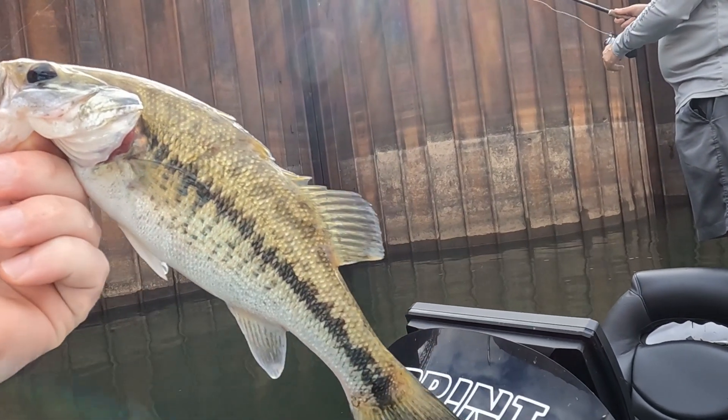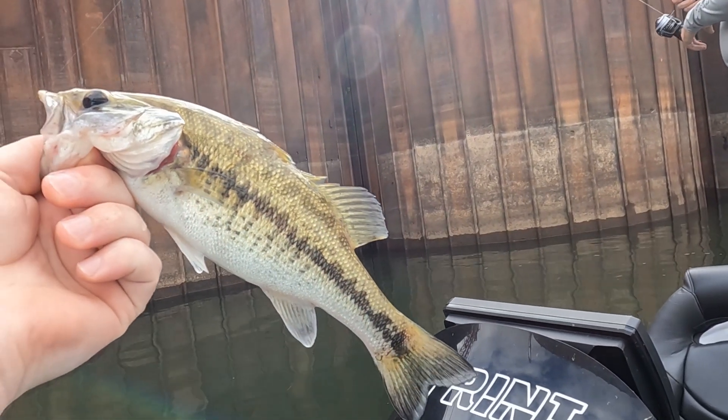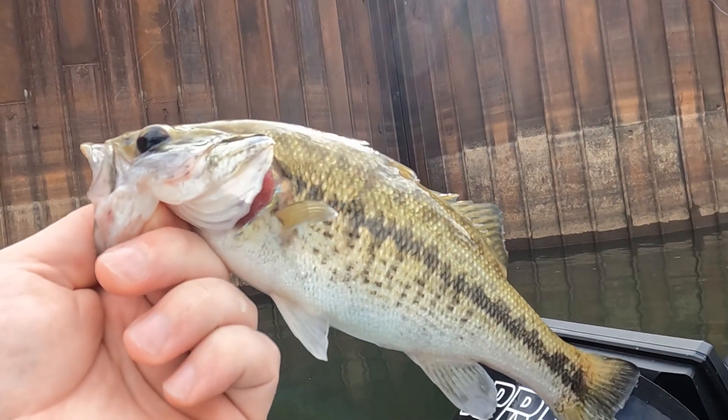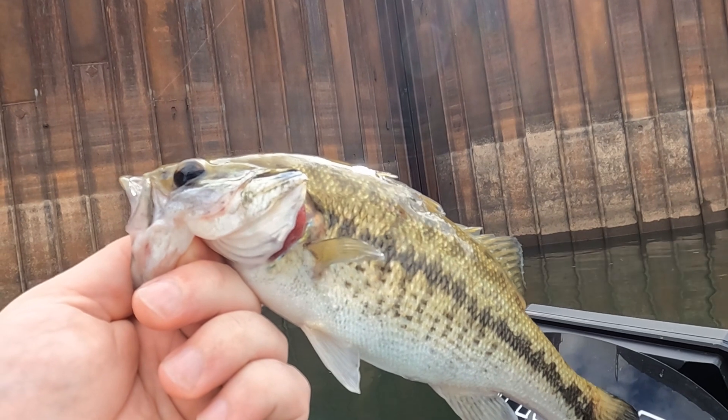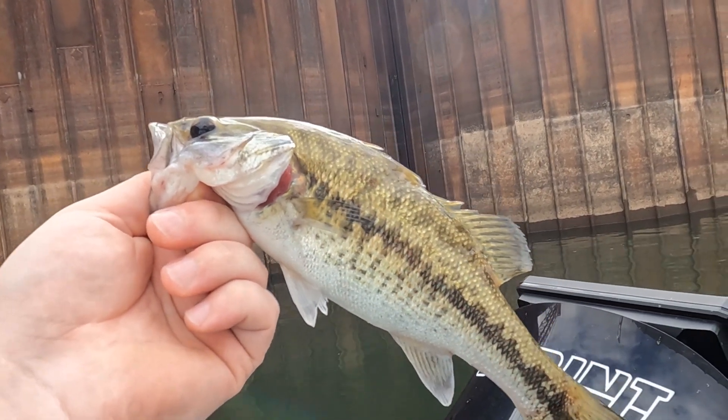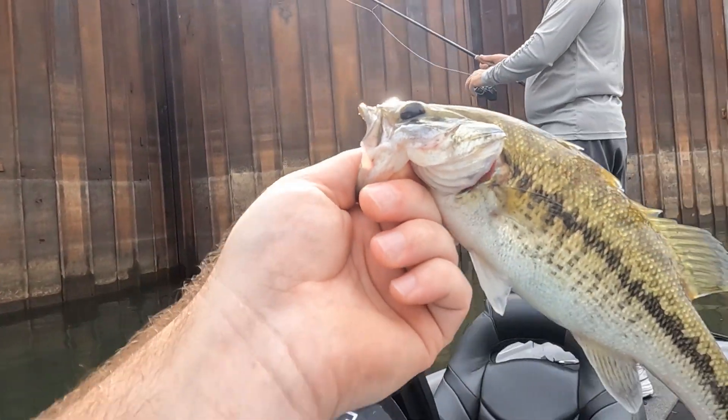I got this one on a Ned rig — got him on the deal. It is a beautiful spotted bass, he is so colored up. I think that's my third fish. Thankful to get him.